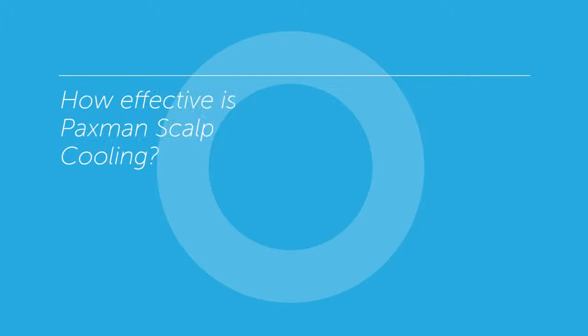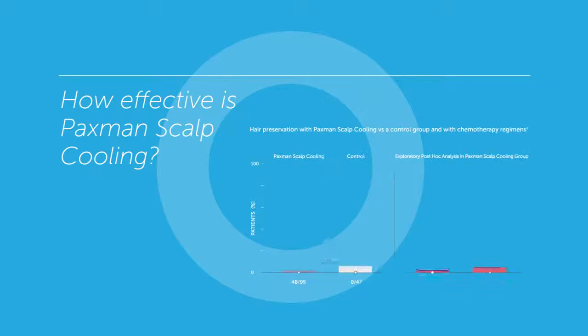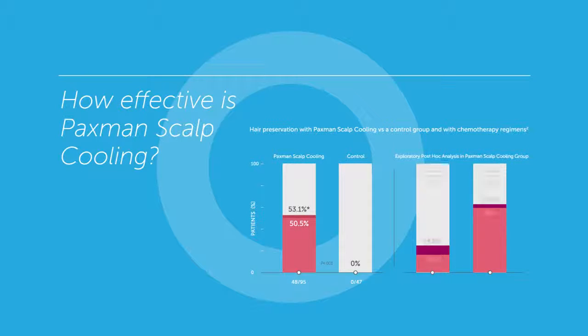An important study was recently published in the Journal of the American Medical Association, or JAMA, evaluating scalp cooling to prevent chemotherapy-induced alopecia. At the time of the final analysis, 184 patients were evaluable. Women with breast cancer receiving chemotherapy with a taxane or anthracycline had a 53 percent rate of hair preservation, versus 0 percent in the control group after four cycles of chemotherapy.